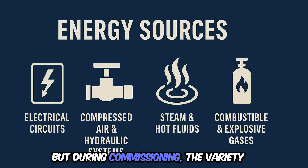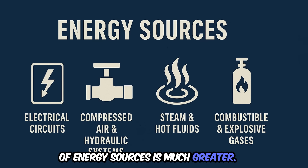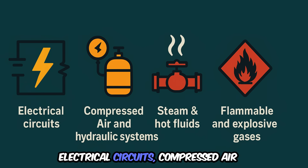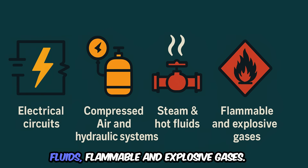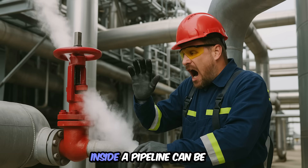But during commissioning, the variety of energy sources is much greater: electrical circuits, compressed air and hydraulic systems, steam and hot fluids, flammable and explosive gases. And remember, even the pressure inside a pipeline can be a deadly hazard on its own.